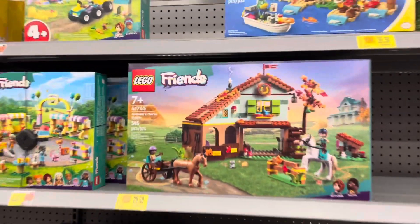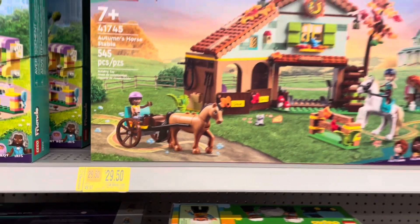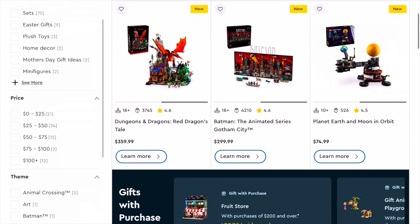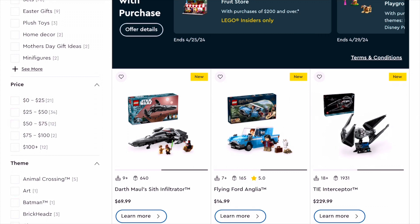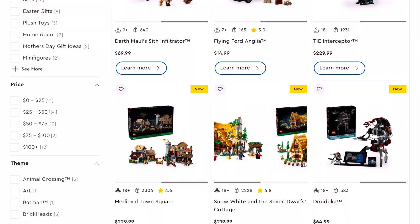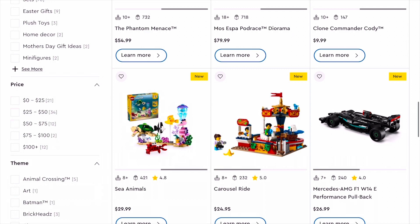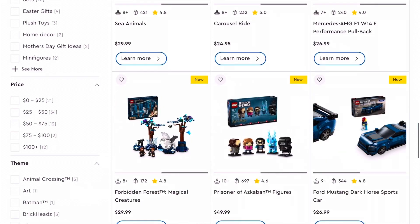Number 8: sell some of your own LEGO sets. You can sell off old LEGO sets you're no longer interested in owning to buy more new LEGO. Number 7: go to thrift stores — you can find some great LEGO deals at your local thrift stores. Number 6: go to Bricks and Minifigs. They've been popping up all over the U.S. and they offer some really nice sales on retired and new LEGO sets.